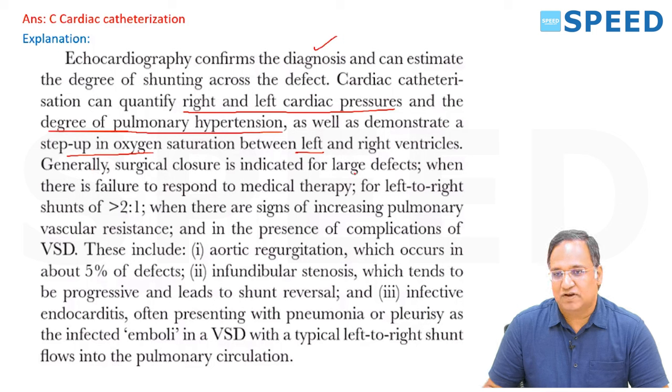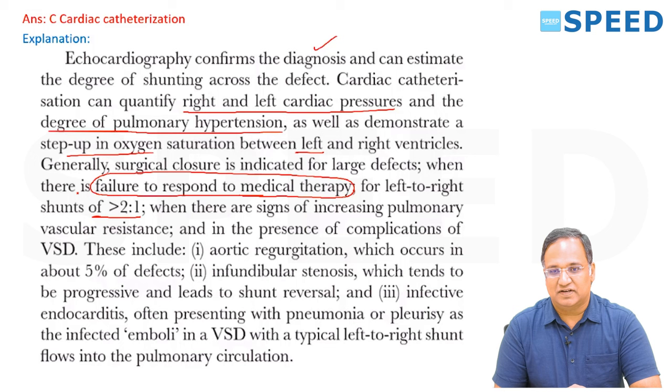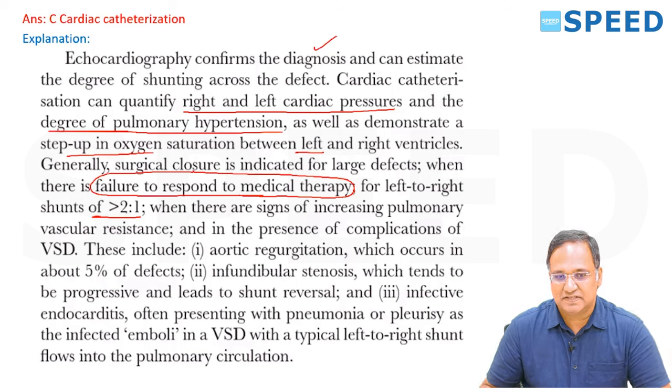Surgical closure is generally indicated for large defects when there is failure to respond to medical therapy — this is the key word. For left-to-right shunt more than 2:1, when there are signs of increased pulmonary vascular resistance and complications of VSD such as tricuspid regurgitation in 5%, infundibular stenosis leading to shunt reversal, and infective endocarditis.